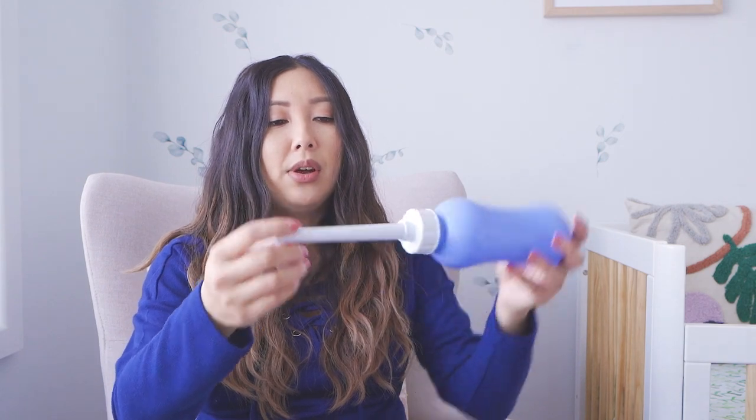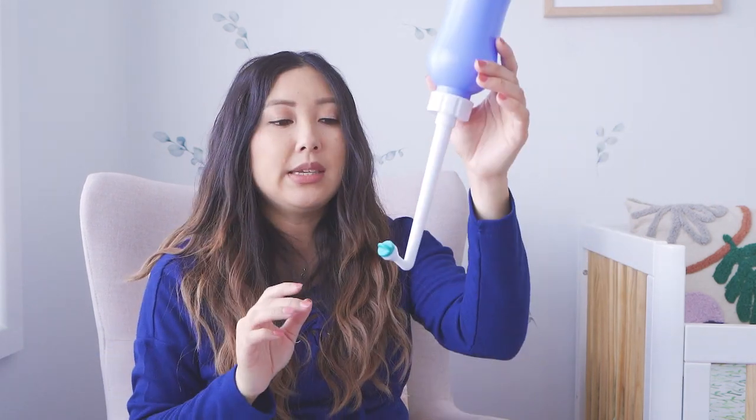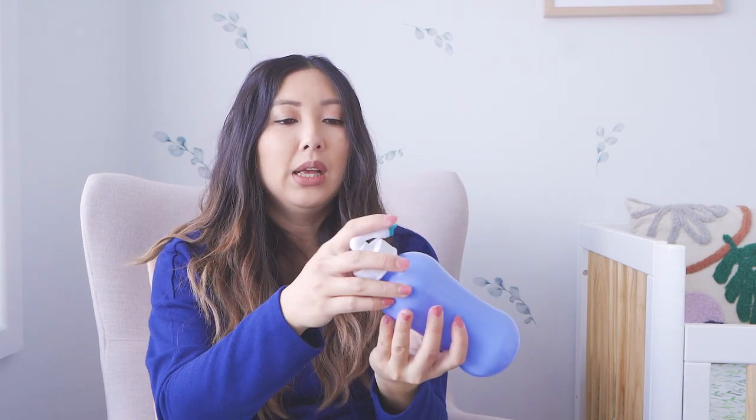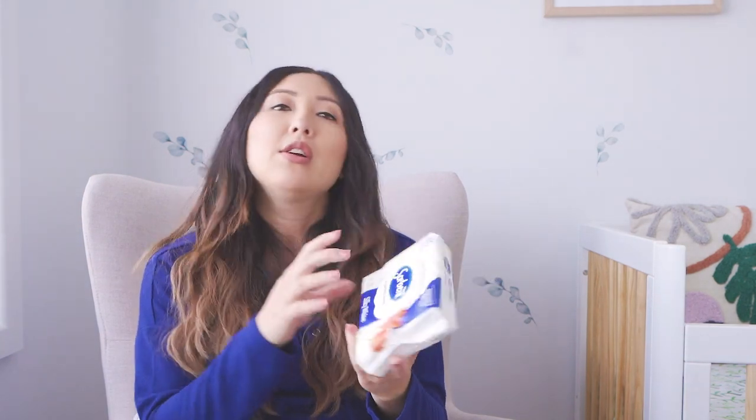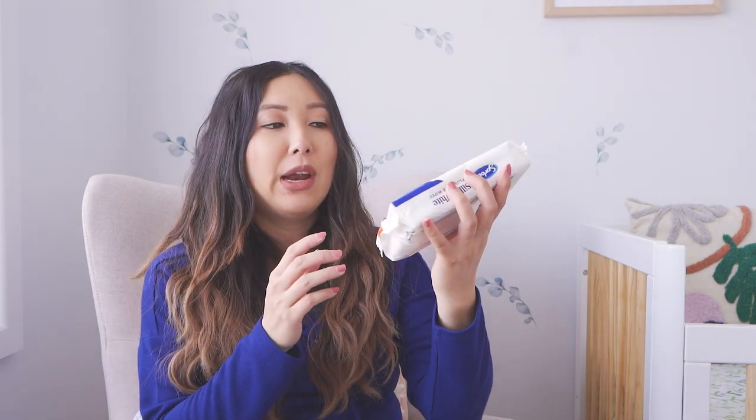I also have this peri bottle. I've seen from other videos that this helps once you go to the toilet — obviously you're not going to wipe because it's going to really hurt down there. Instead you fill this with water, press it, and the water comes out and that's how you clean yourself. Similarly I also have these flushable wipes because everything hurts down there after you've had a baby, and these make it easier to clean yourself.